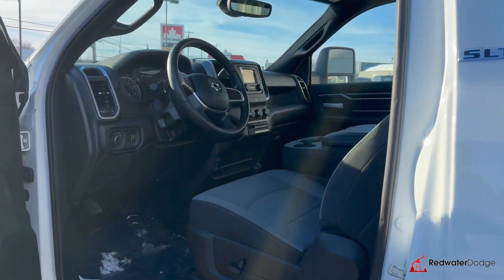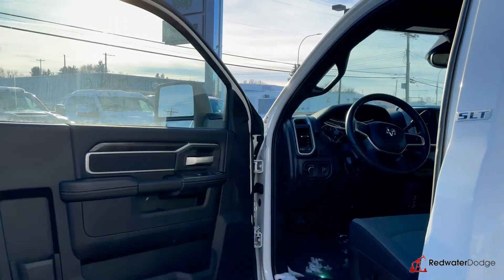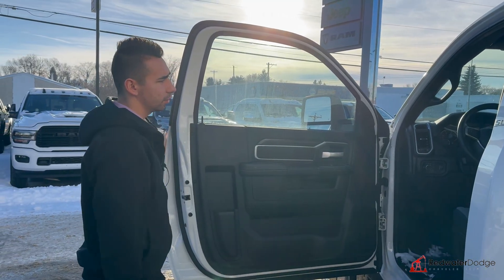SLT trim. We've got the bench seats, power driver seat, cloth flooring — that's nice, a lot of them come with vinyl floor. We've got the nice touchscreen.